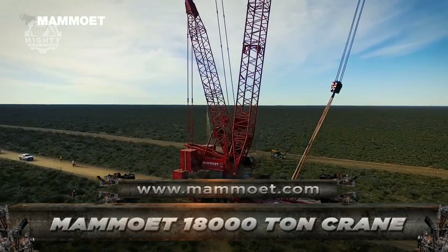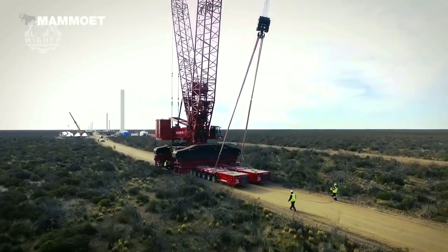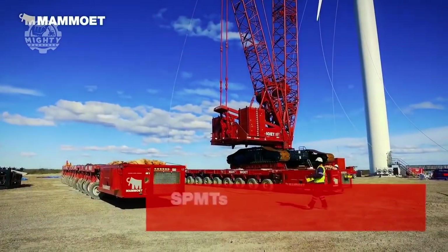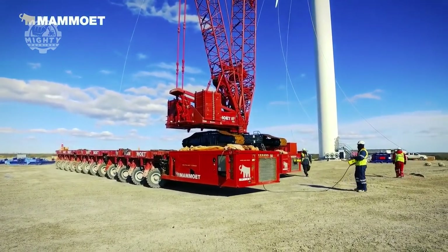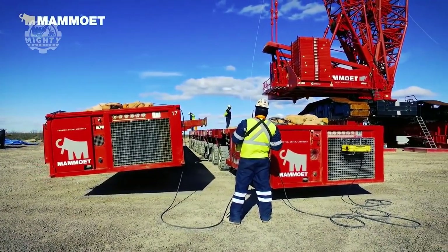First in the list is Mammut's Model 18000 Crane. This model is among the world's biggest construction cranes. With its powerful self-propelled trailers, or SPTs, Mammut's crane is surely suited for intensive load transport. Each SPT can be used at the same time, thereby maximizing its work capacity, but also providing efficient use of time. This remarkable feature allows transporters to use them with the best suitable configurations.